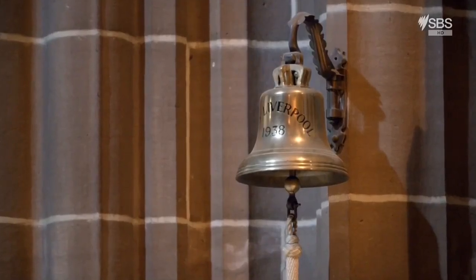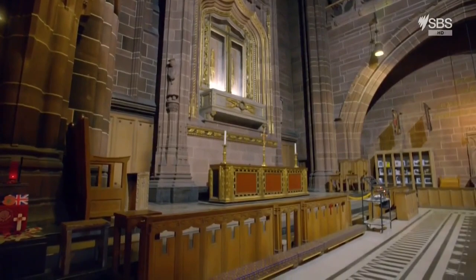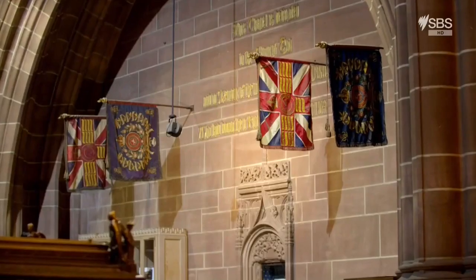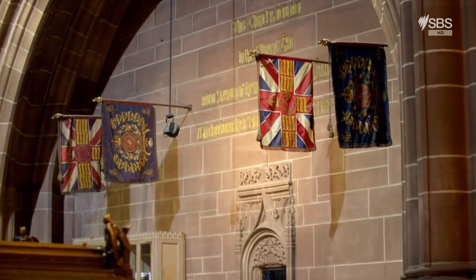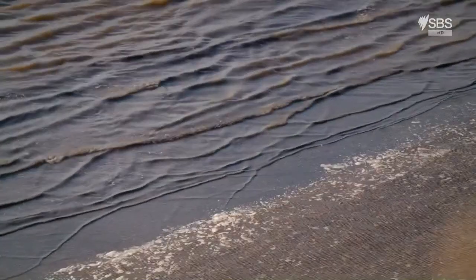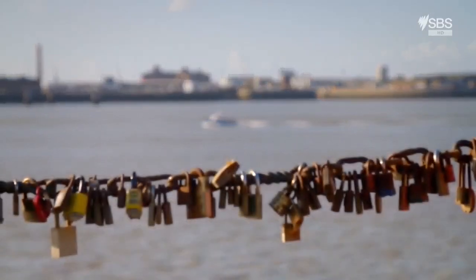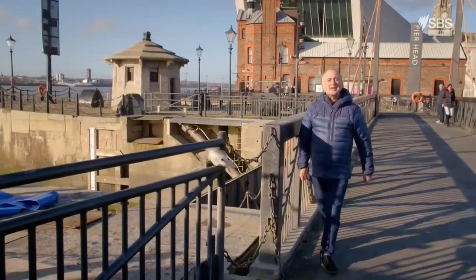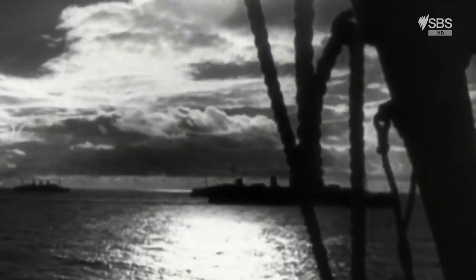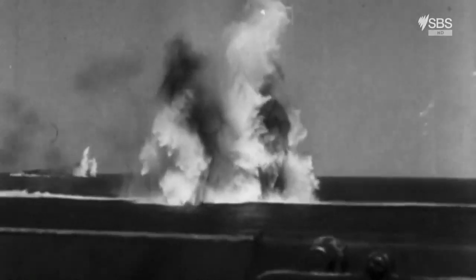Every day at noon, a bell is rung in the cathedral — it's from HMS Liverpool, a World War II warship. The ceremony is in remembrance of all those sailors who lost their lives in one of the most important but least known campaigns of that war: the Battle of the Atlantic. Max Horton was a lay preacher at the cathedral, as well as a commander in the British Royal Navy. As an island nation, Britain needed more than a million tonnes of imported goods a week just to survive and fight. Liverpool's port was vital in keeping the flow of men and supplies between North America and Europe, and Germany knew that all too well.